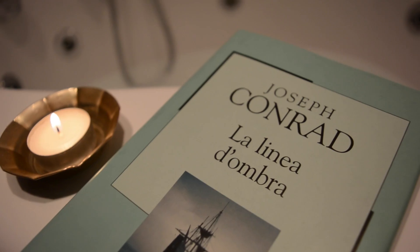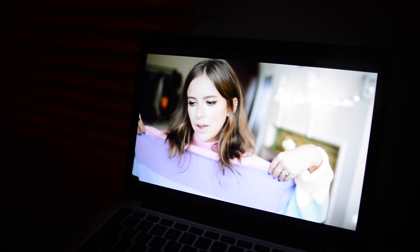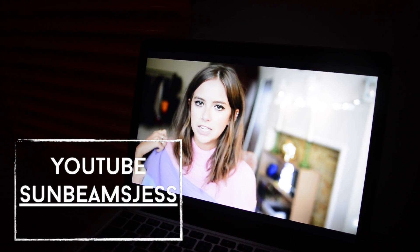While I'm in my bath I either read a book or turn off the lights and watch a bunch of YouTube videos. Lately I'm obsessed with Jess from the channel Sunbeams Jess because her videos are insanely good and her style is really to die for.